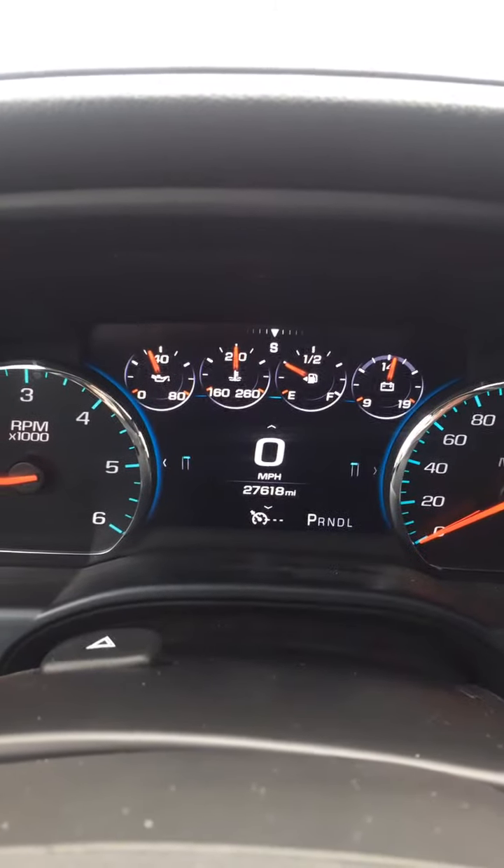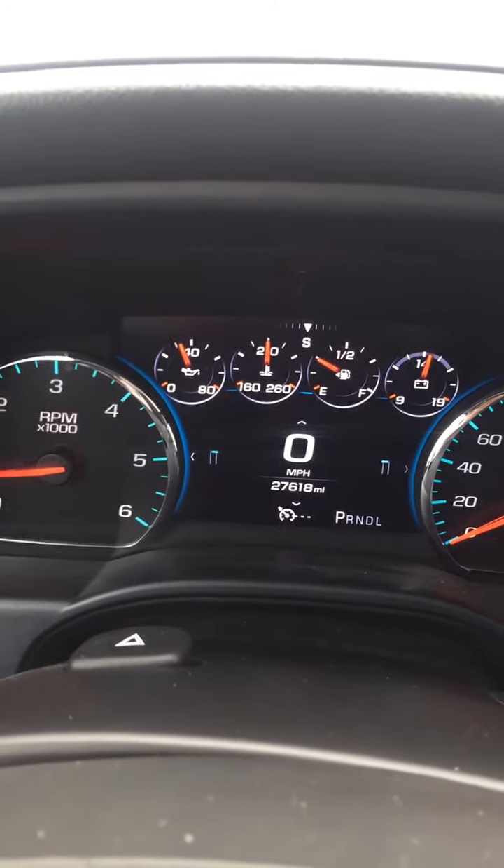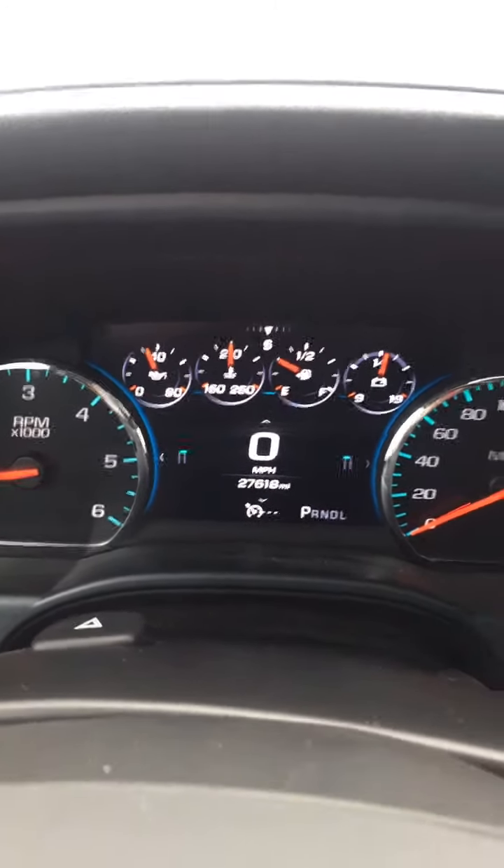Hello, Jay at Steichman Chevrolet. Going to show you our 2017 GMC Denali. Very nice truck. 27,618 miles — not too bad for a 2017.